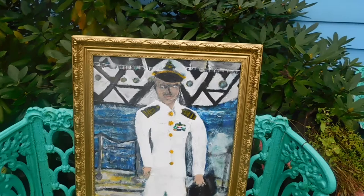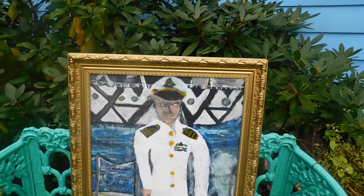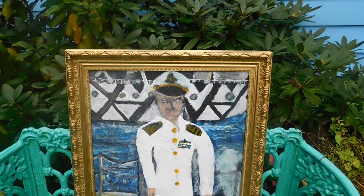Behind him, all these lines — what that is, is a destroyer painted in razzle-dazzle colors. During World War I and also World War II to a lesser degree, they used it as a form of camouflage, so it's difficult to determine the distance of the ships.